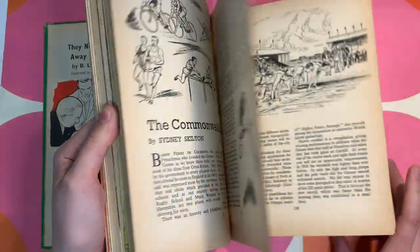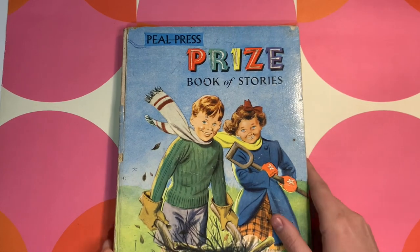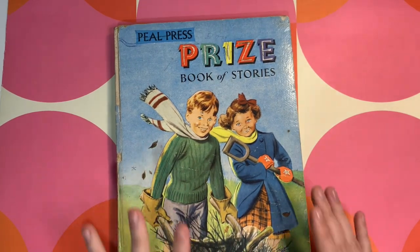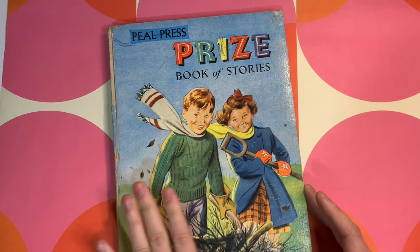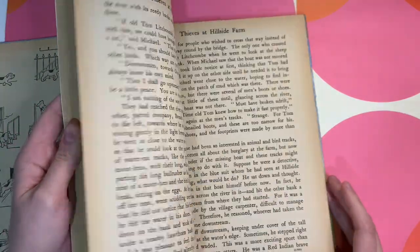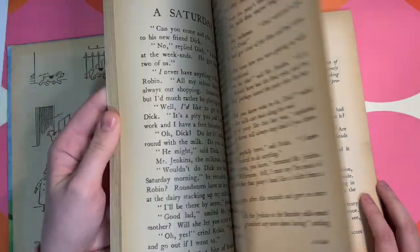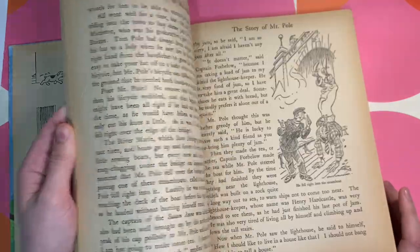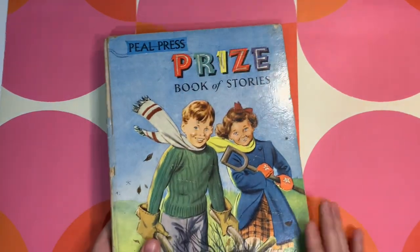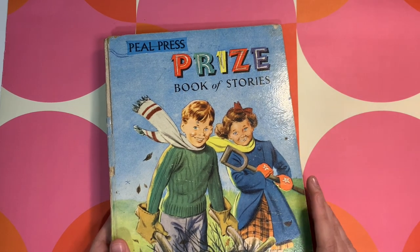I always end up using the pages from these kinds of books. Then I picked up a book that I've actually seen before — I have this book already, so it's always interesting to find the same vintage book you already own. I'm pretty sure I've sold one of these covers, so now there's another one. It's just a simple children's annual with some little stories and cute little pictures — always good to have in your collection. I think I'll make up some mixed paper packs using some of these pages.